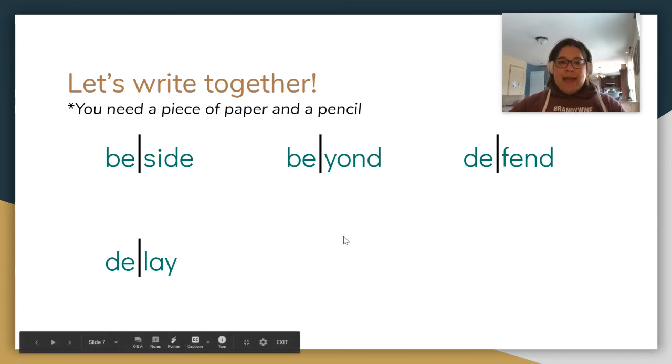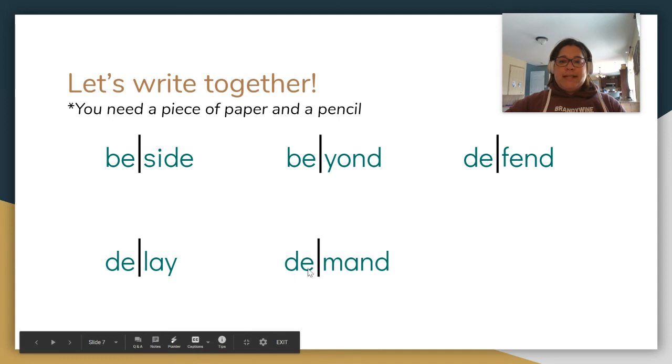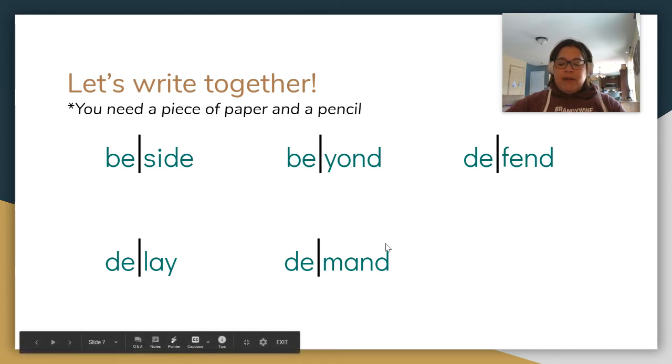Next one: demand. I demand a fair trial. Demand. Clap your syllables, finger tap your sounds. Two syllables: D-E-M-A-N-D. Demand. Make sure you get that blend at the end there.